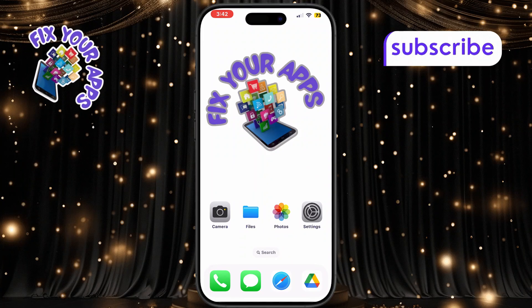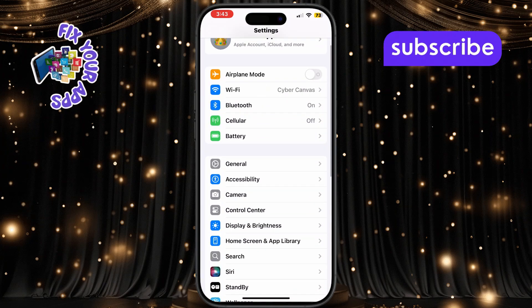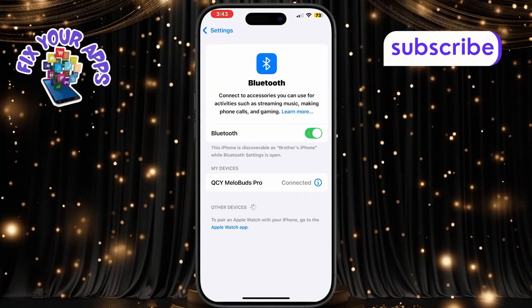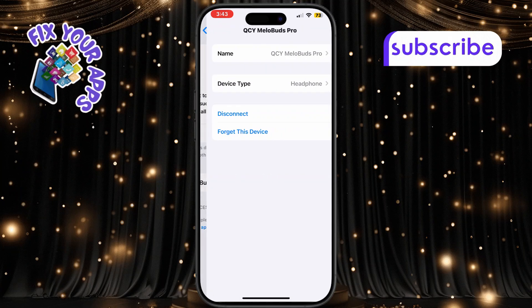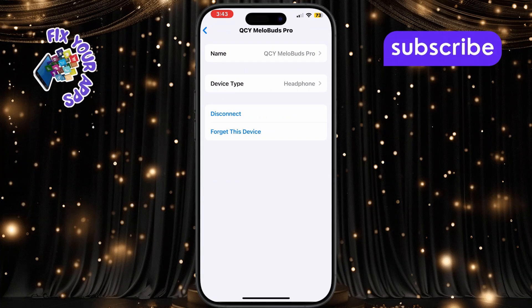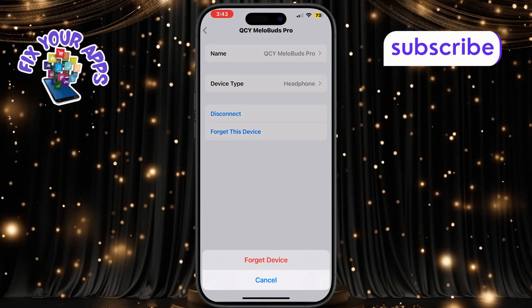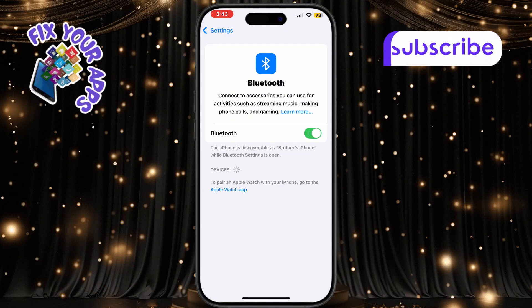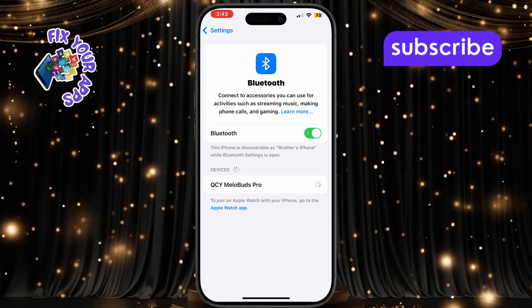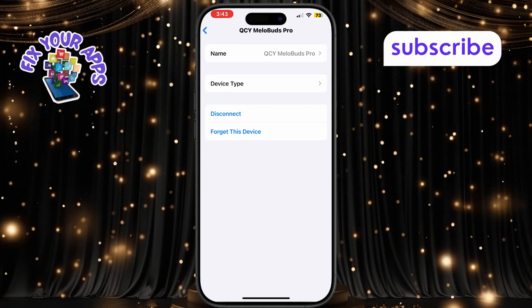First, let's check your Bluetooth connection. Open the Settings app on your iPhone and tap on Bluetooth. Find your headphones in the list of paired devices and tap the small i button next to the name. Then tap on Forget This Device and confirm by selecting Forget Device again. Once that's done, go ahead and reconnect or repair your headphones with the iPhone. This clears any connection glitch that may be affecting call audio.